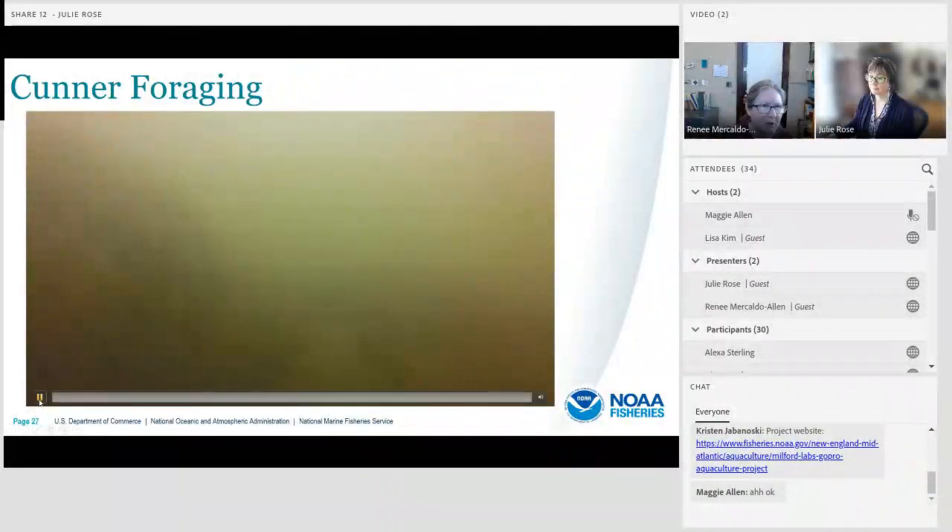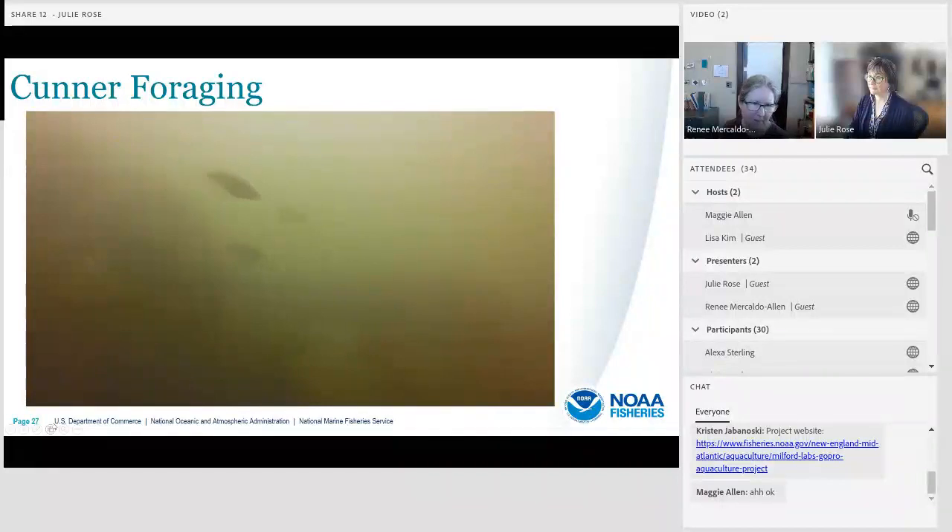We've been assessing behavior in cunner and scup. Cunner is an ecologically important species that's discriminating in its habitat choice — highly structure-dependent and associated with hard-bottom habitat. Scup is a commercially and recreationally important species; it's demersal, we often see it schooling in groups, and it's structure-associated. Here's a video showing some cunner foraging at the rock reef site — you can spot their false eye spot as they pick small particles out of the water column.